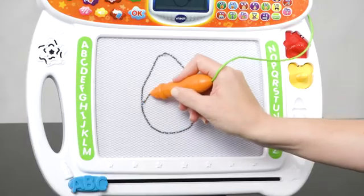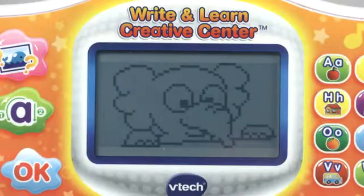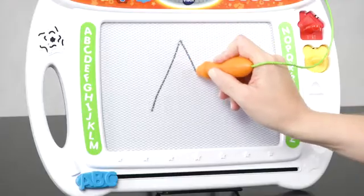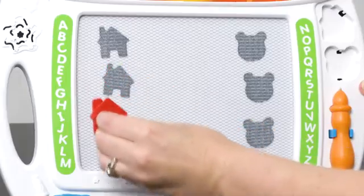The Write and Learn Creative Center introduces early writing skills in an interactive and fun way. Through six activity modes and animated demonstrations, preschoolers follow along to write upper and lowercase letters and learn to draw 26 different objects.